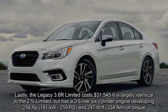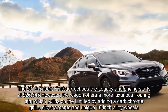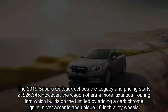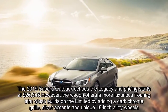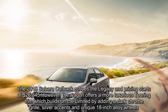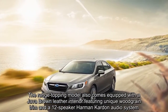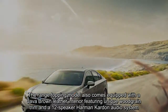The 2019 Subaru Outback echoes the Legacy and pricing starts at $26,345. However, the wagon offers a more luxurious Touring trim which builds on the Limited by adding a dark chrome grille, silver accents, and unique 18-inch alloy wheels. The range-topping model also comes equipped with a java brown leather interior featuring unique woodgrain trim and a 12-speaker Harman Kardon audio system.